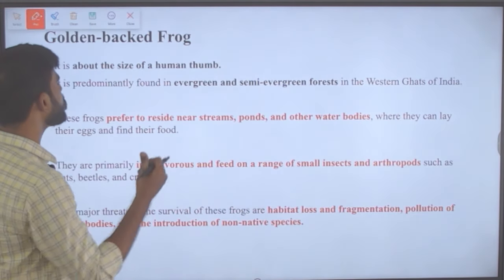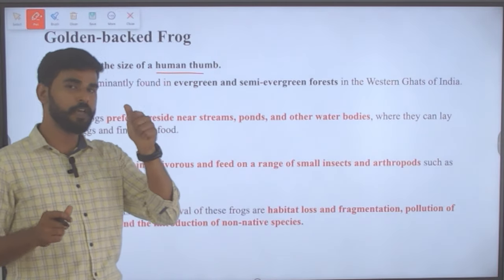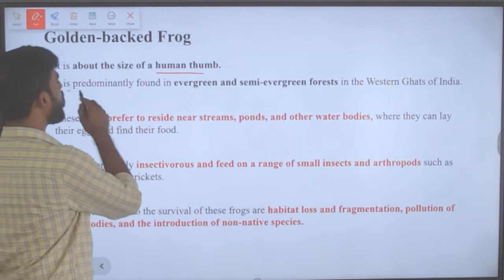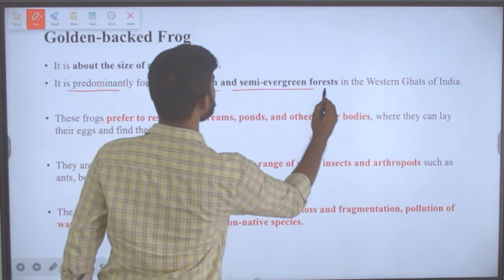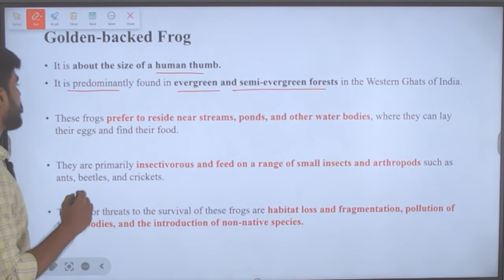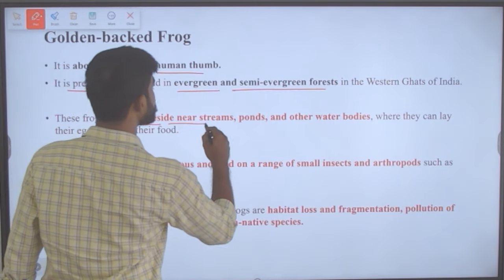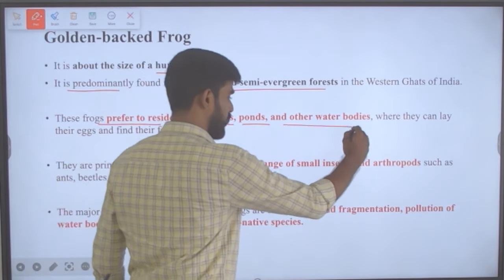The golden-backed frog is about the size of a human thumb — very small. It is predominantly found in evergreen and semi-evergreen forests in the Western Ghats of India. These frogs prefer to reside near streams, ponds and other water bodies.